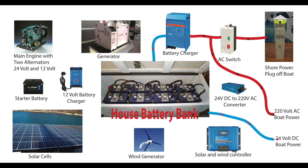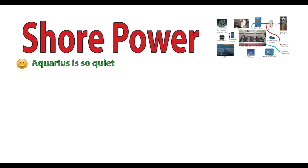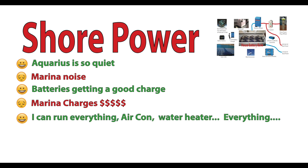Aquarius is equipped with a Victron 100-amp charger, so we know our batteries are being charged. Our normal 24-volt burn rate is around 7 to 10 amps depending on what we are running. So most of the time, we can run everything we need and still be charging our batteries at 90 amps if needed. Aquarius is oh so quiet, except for that damn marina noise. Our batteries are loving this constant charge. This marina is charging how much? We can run our air con, water heater — everything, at the same time. But of course, you pay for it.